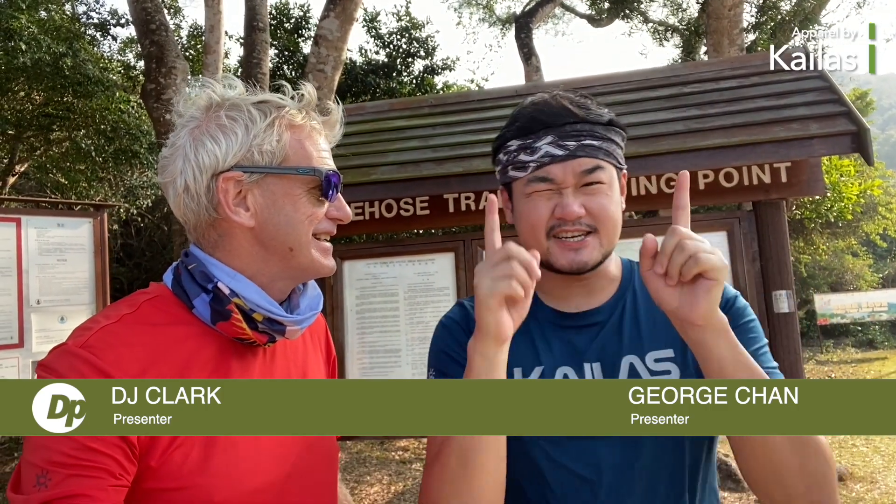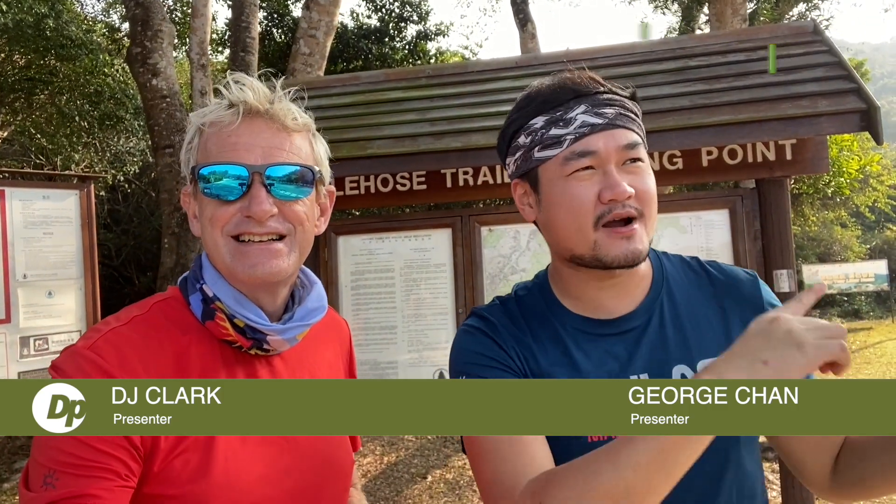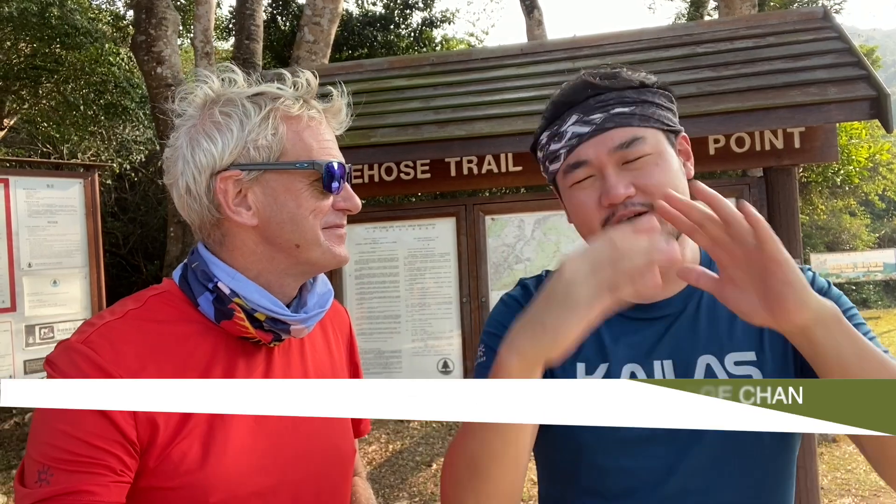George, what are we going to do today? Session one and two today — we're going to go around the High Island Reservoir, going through Sai Wan, Hamtin, and then finishing the trail at Pak Tam Ao. I'm really looking forward to it. It's going to be about 25 kilometres. It's a cracking day. Time to get going. Let's go.